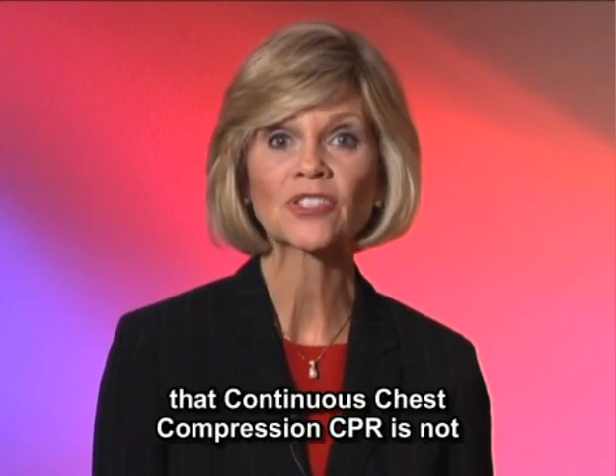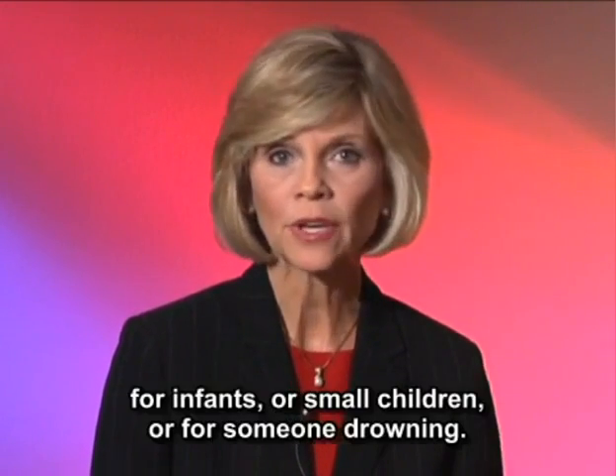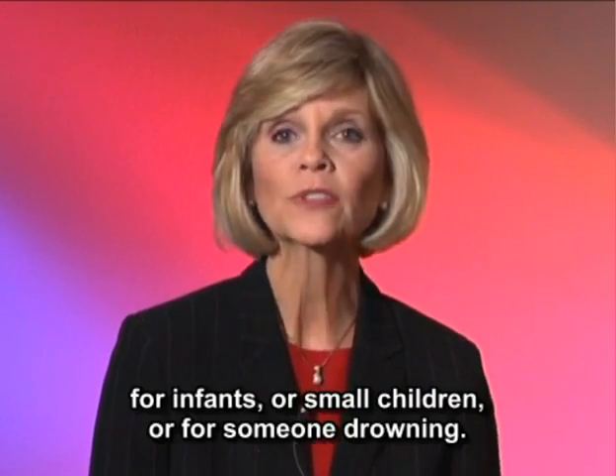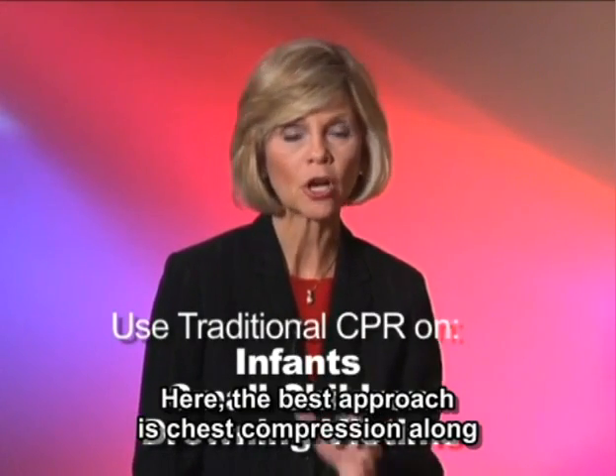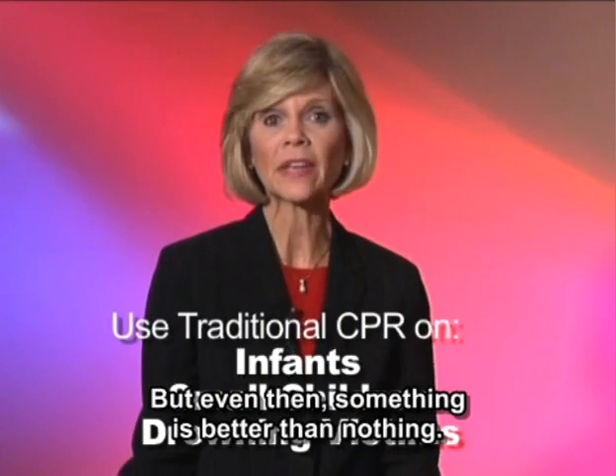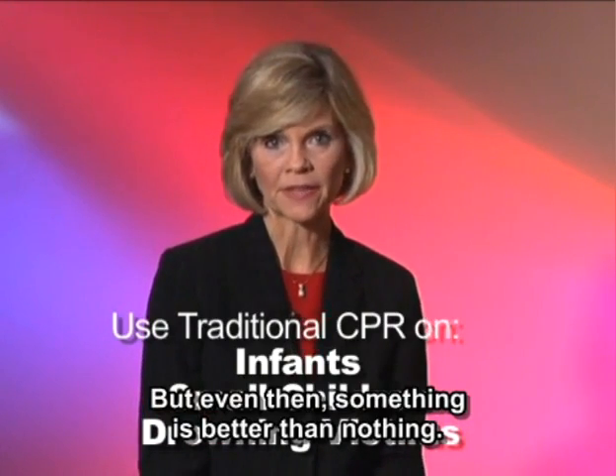But it's very important to note that continuous chest compression CPR is not for infants or small children, or for someone drowning. Here, the best approach is chest compression along with mouth-to-mouth ventilation. But even then, something is better than nothing.